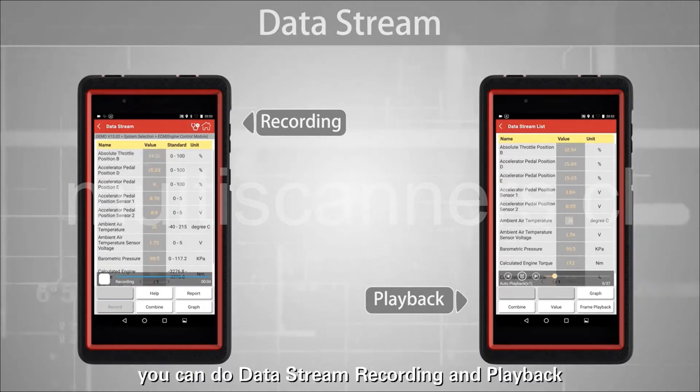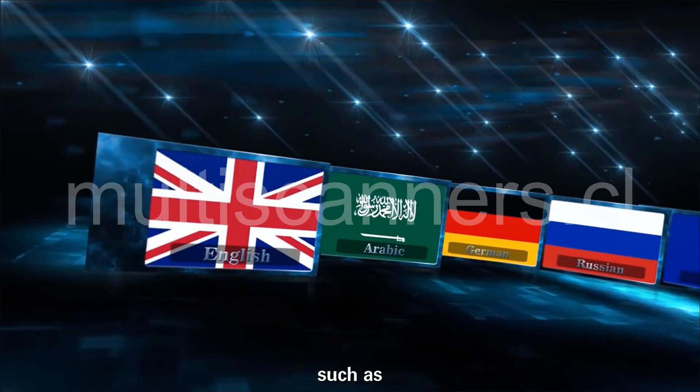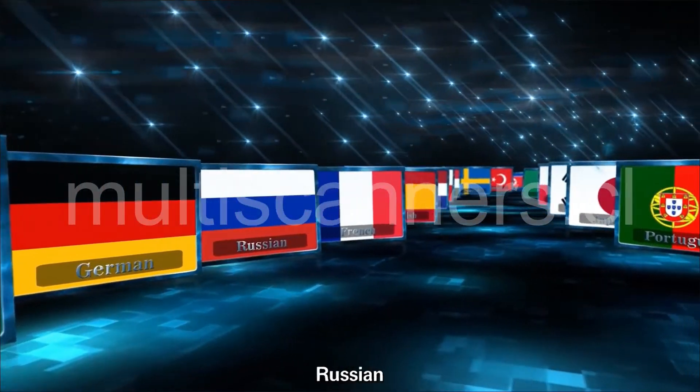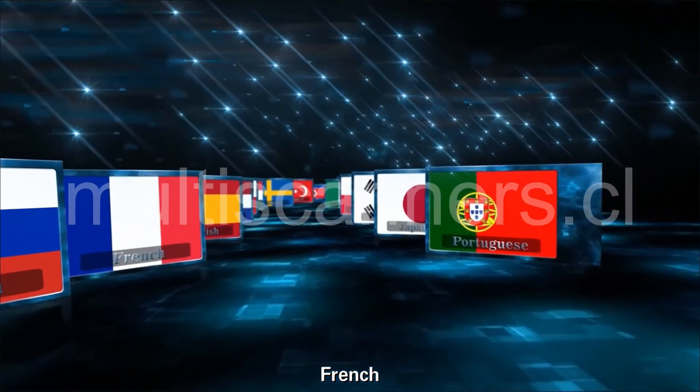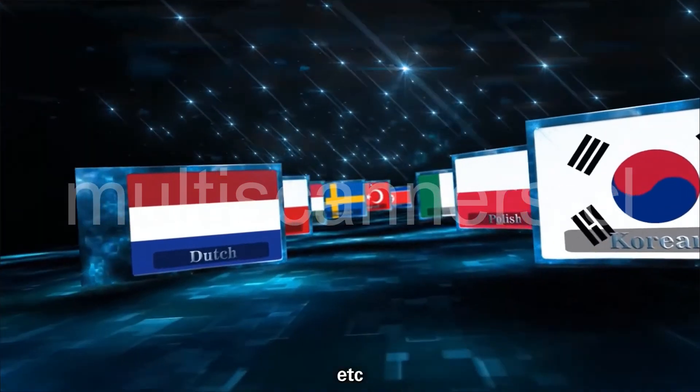With Pro Mini, you can do data stream recording and playback. Supports 23 multi-languages such as English, Arabic, German, Russian, French, Portuguese, Spanish, Japanese, Korean, and more.